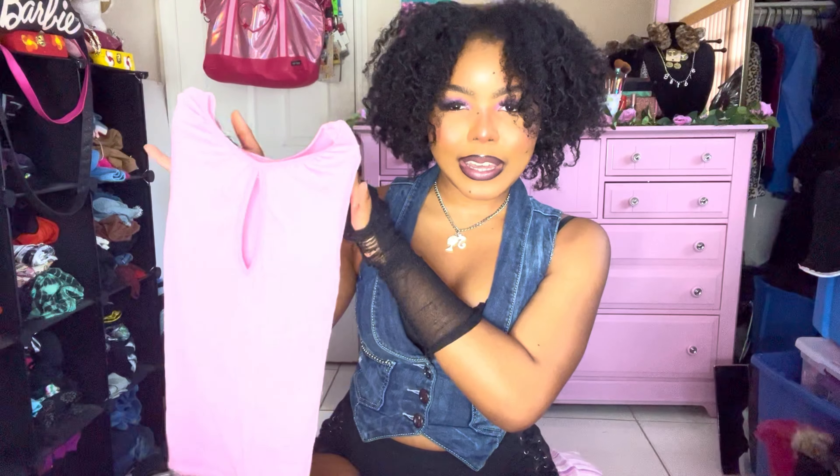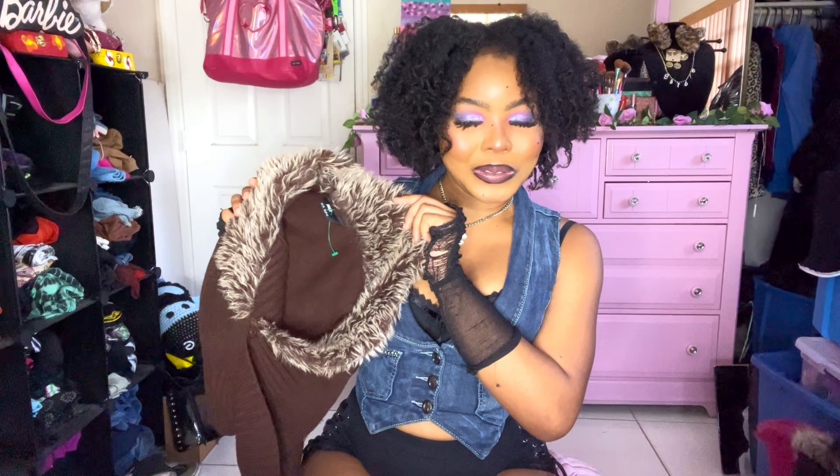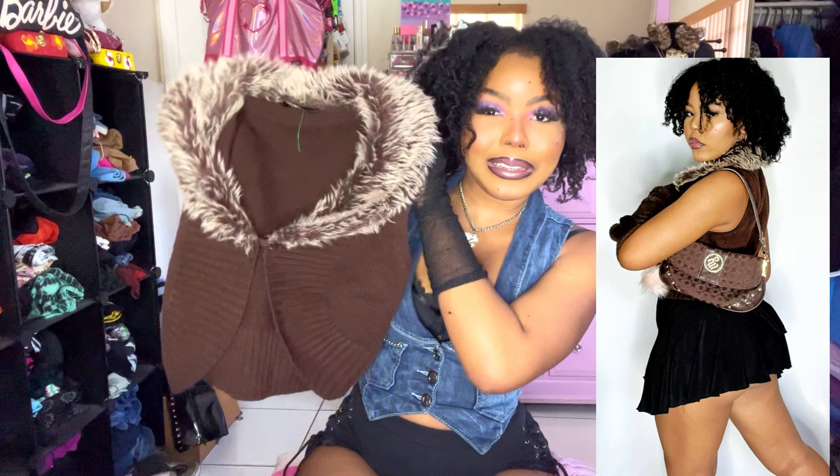This little pink baby tee has a keyhole cutout, it's a sparkly material, really slim fitted. Even though winter is basically over, I still picked up this super adorable little fur vest — it has a fur collar and only one button in the middle, so it's kind of like a cardigan.